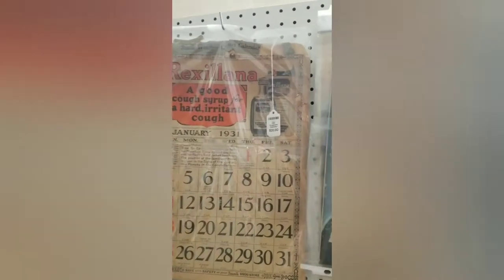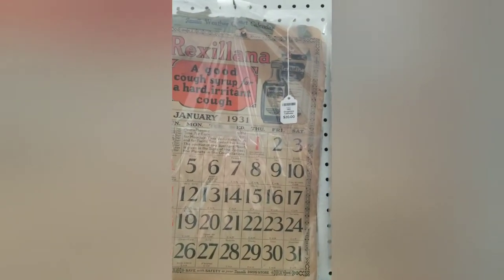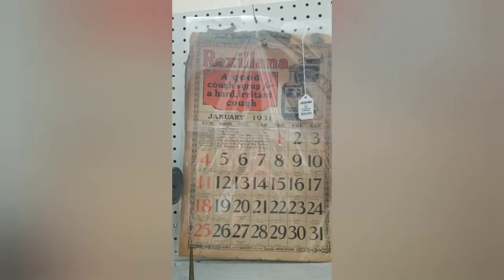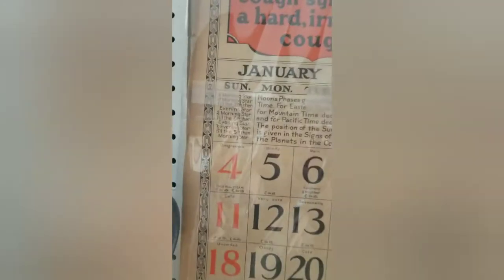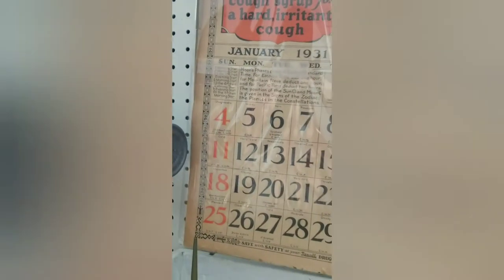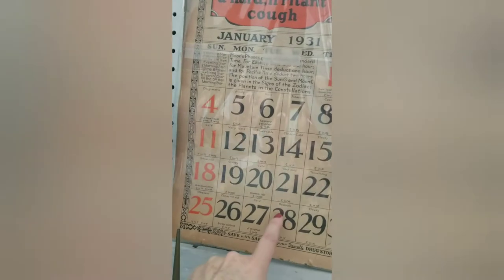Here we got this super cool 1931 drugstore calendar. It's not in the best shape, but it is too cool, especially if you could frame it. And look — they put morning star information on there, and here: 'disagreeable, windy, rain.' How did they predict that back then? On the 28th: 'moderate.' That is just cool.